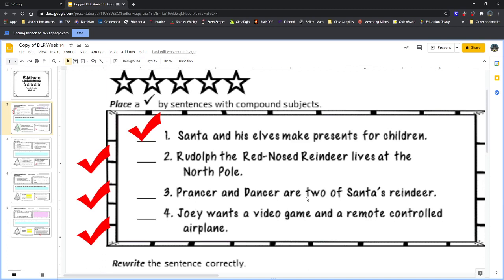'Prancer and Dancer are two of Santa's reindeer.' Sentence number three should also get a checkmark because it is talking about two people — Prancer and Dancer. Again, we see that hint: the conjunction 'and' is letting us know they're combining two subjects. The sentence is not just about Prancer and not just about Dancer; it's about both of them.